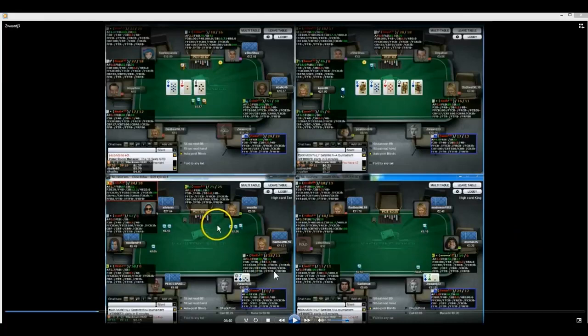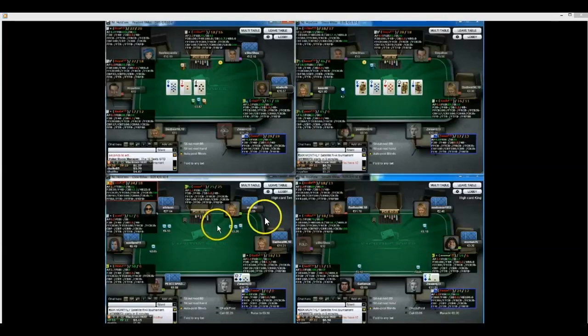He's playing 4 tables of 10NL, all in euros. He's the bottom right player on all these tables. His HUD seems to be working perfectly, which I was told didn't work on Yachting, but it seems to be working for him - good news. So let's see if he's got any leaks, let's see if he does anything great, and let's try and help build his game up.